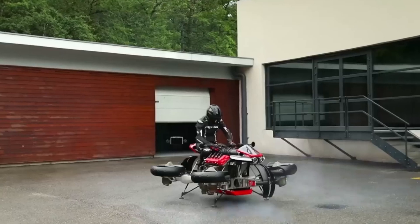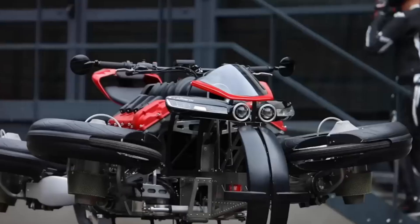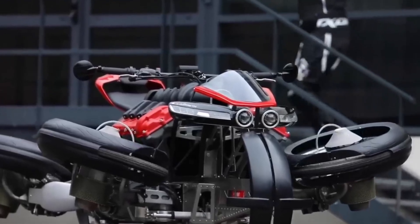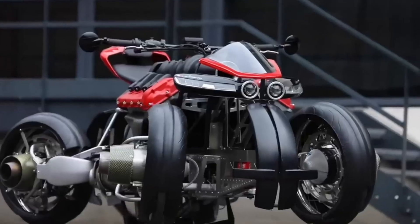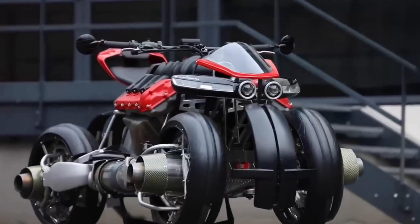At first glance, the LMV 496 looks like a futuristic superbike — sharp, angular bodywork, carbon fiber panels, and a design that screams power. But look closer and you'll see this isn't just a normal motorcycle. Each wheel hides something extraordinary: jet turbines that can rotate and fire up to lift the entire bike into the air. That's the heart of this concept.